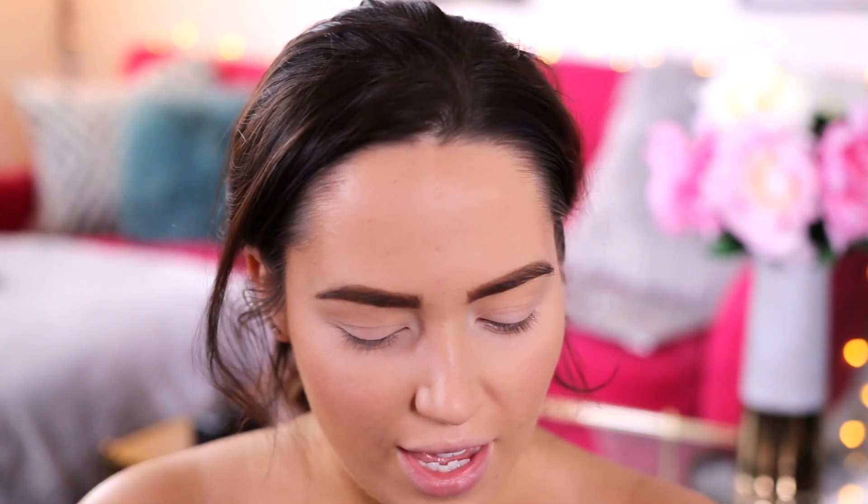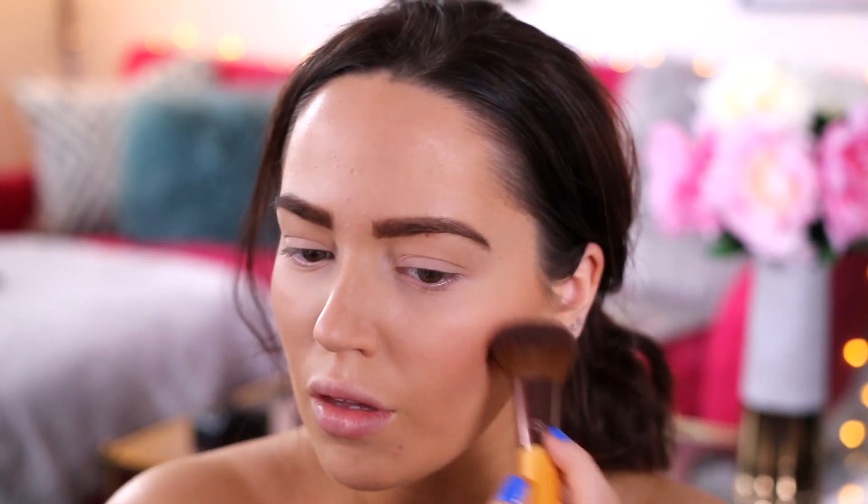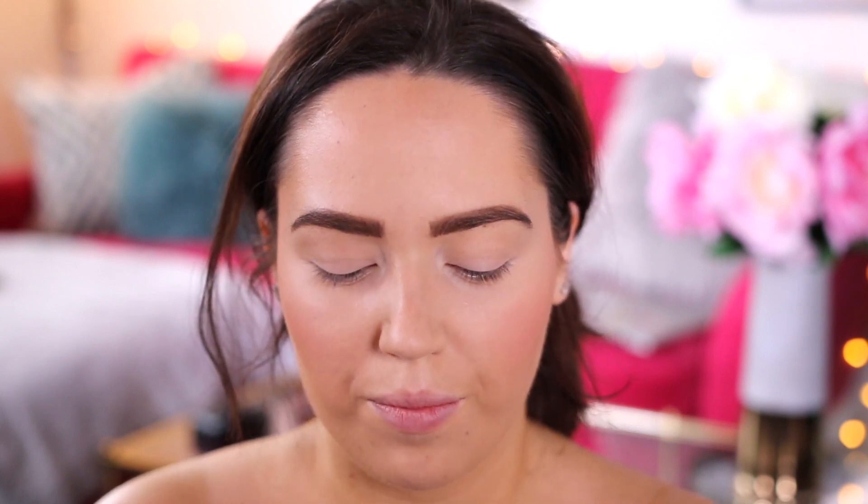For blusher I'm gonna take this Revolution palette in Hot Spice. It's got loads of different shades in it and I think I'm gonna go for this one at the bottom — it's like a marbled colour. My favourite blush brush is drying so I'll work with what I've got. This is kind of like a highlighter as well — I'm going for a very bronzy look today. That is definitely more of a highlighter, so I'm gonna go in with one of the matte shades and add a little bit more blusher. I think that's enough blush — that first colour was pretty though, it gave me a nice highlight.